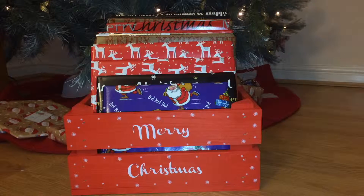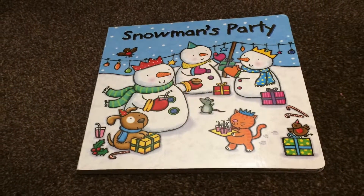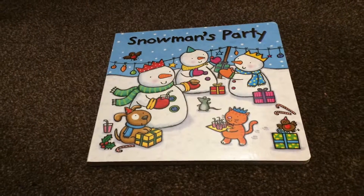Hello everyone, it's Mother Geek here. Welcome to my YouTube Christmas book advent. It's time to open another book. I wonder which one we're reading today. Let's see! Snowman's Party, published by Igloo Books.